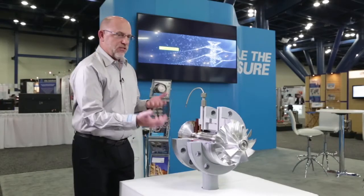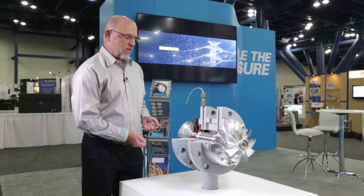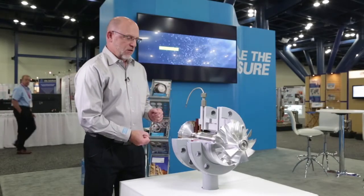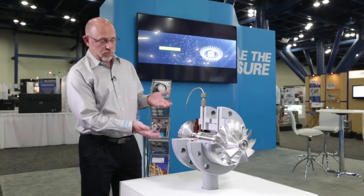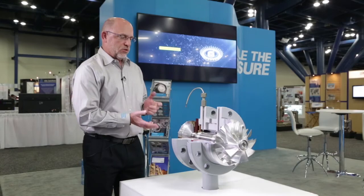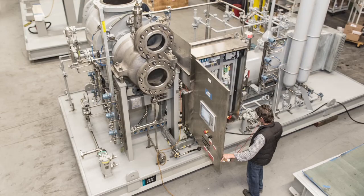What we've brought here to show is an example of our rotating assembly. All of the critical parts are contained in this, and a customer will actually usually purchase one of these as a spare. What you're not seeing is there's a big expander housing and a big compressor housing on that side.